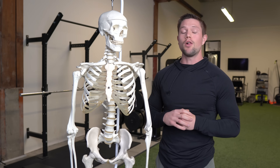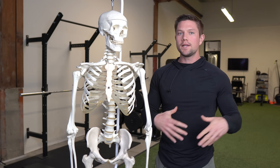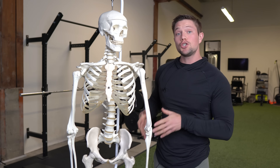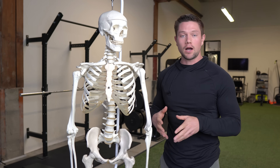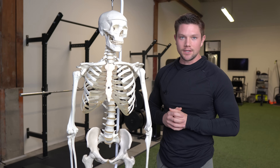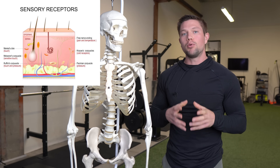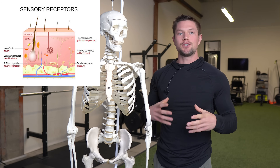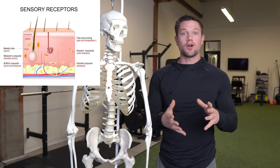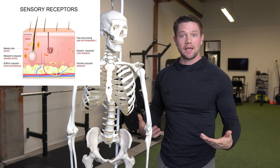We have sensory receptors all over our bodies that help us understand where we are in space, what is touching what, what is moving in relationship to what, and how we need to better organize our body or our posture in order to effectively do what we need to do. One example within our skin would be ruffini corpuscles, which are important for sensing stretches and micro-stretches, helping us understand how our joints and muscles are moving in relationship to other things and where they are in space.